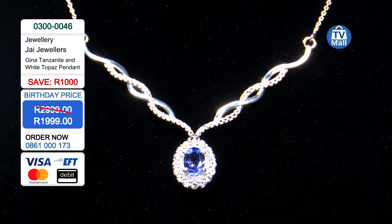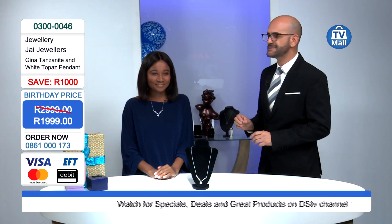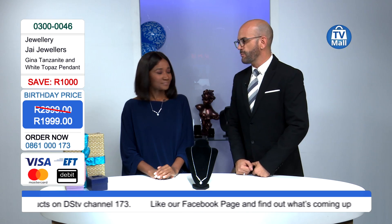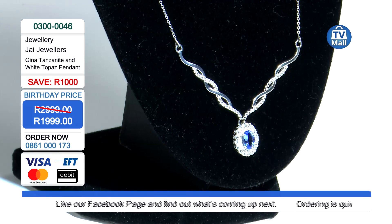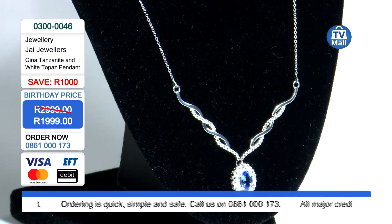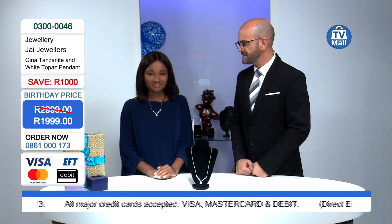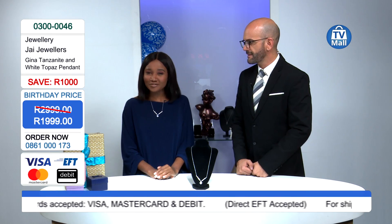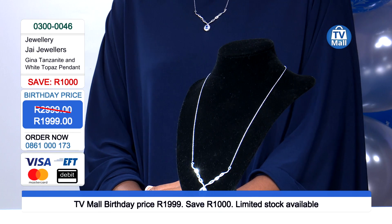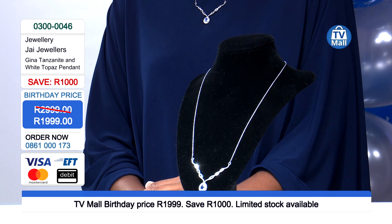Feel beautiful and gorgeous — this is something worthy of the red carpet. It contains an oval tanzanite, mined in northern Tanzania, which is exceptionally rare. Only a few mines have a very limited supply of tanzanite, and one day there will be no more left on our planet. If you want to make somebody in your life feel so special, you definitely have to get them the Gina tanzanite and white topaz pendant.